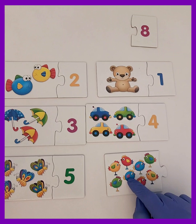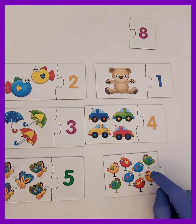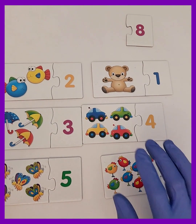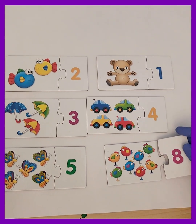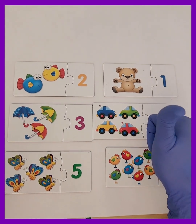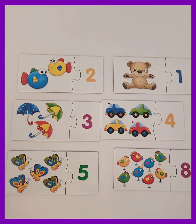Wow, you all did such an amazing job today. You matched the flashcards with the right numbers perfectly. I'm so proud of you. Keep practicing your counting, and soon you'll be a number expert! Don't forget to like this video and subscribe to the channel for more fun learning. See you next time, kids. Bye bye!